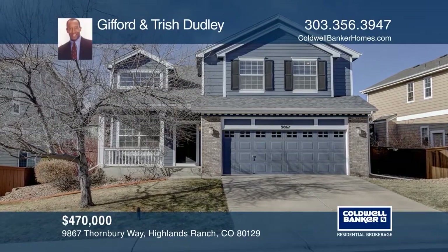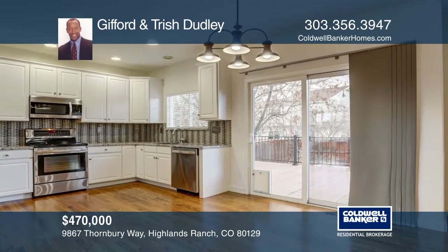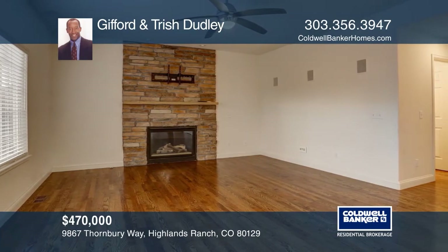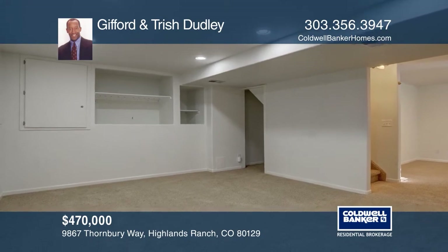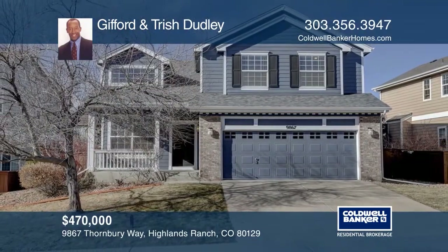This four bedroom, three bath home features hardwood floors, a vaulted living room, a kitchen with white cabinets, slab granite countertops and stainless steel appliances, a family room with a stacked stone accented fireplace, a laundry room and a finished basement. Newer exterior paint and roof, central AC and a one year home protection plan complete this home. Gifford and Trish Dudley have the keys to your new home. Call today.